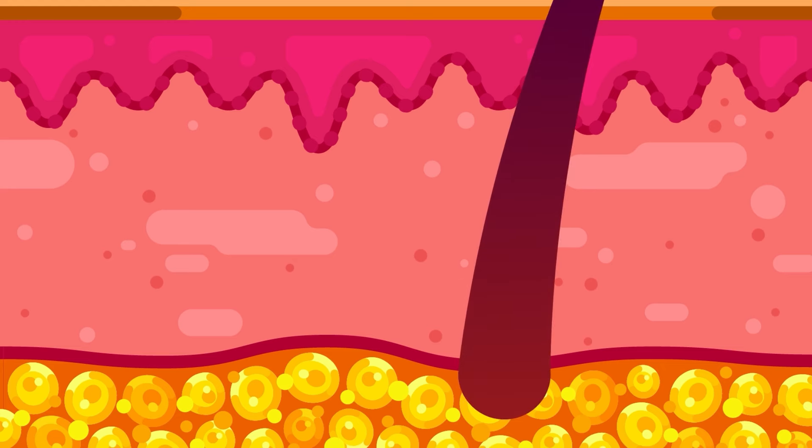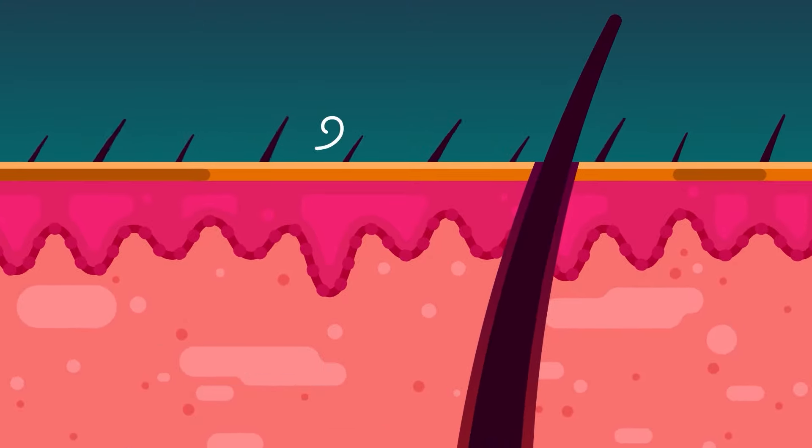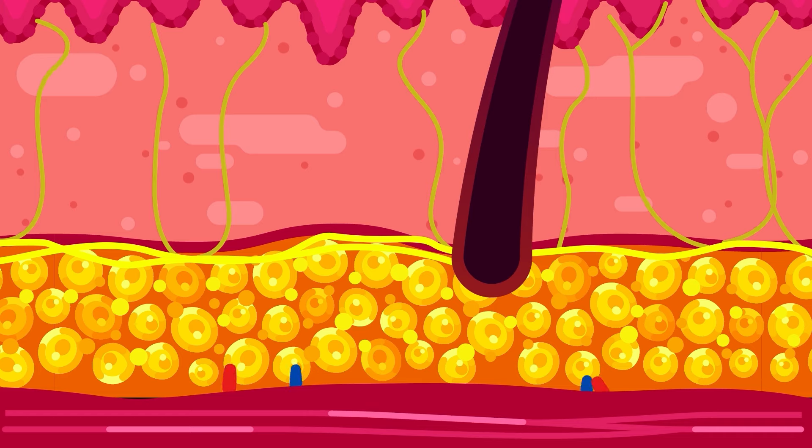Several structures originate from the hypodermis and pass through the upper layers of the skin. For example, the hair follicles, a sac-shaped organ where the hair grows. It extends across layers to the skin surface and provides means to capture or release heat from the body. The nerve fibers also reach the dermis and epidermis layers to closely sense external stimulations. Here, larger blood vessels branch to the layers above as required.